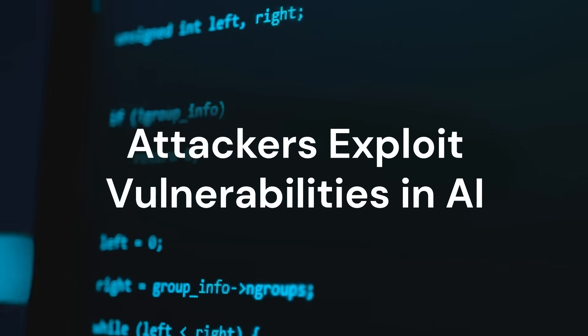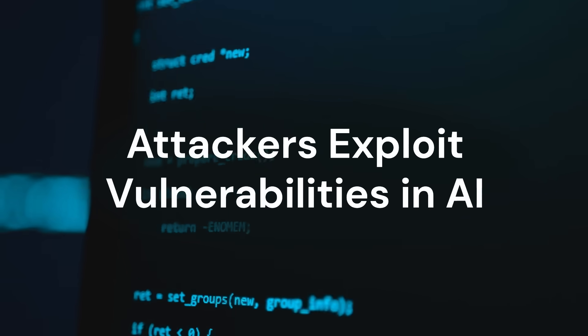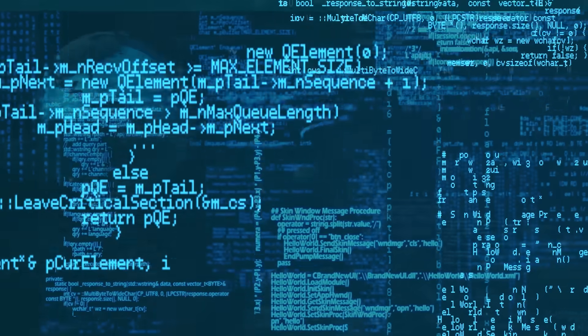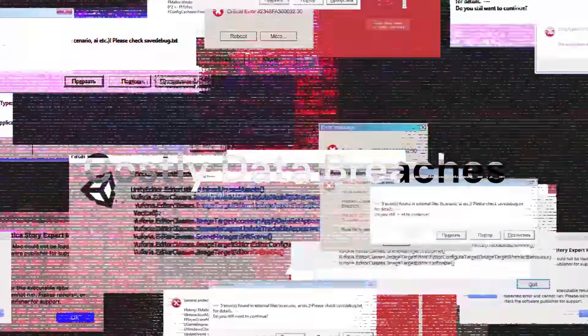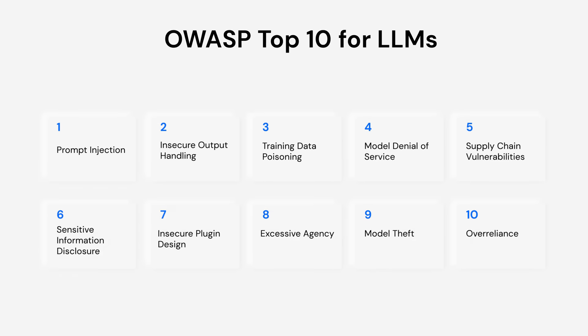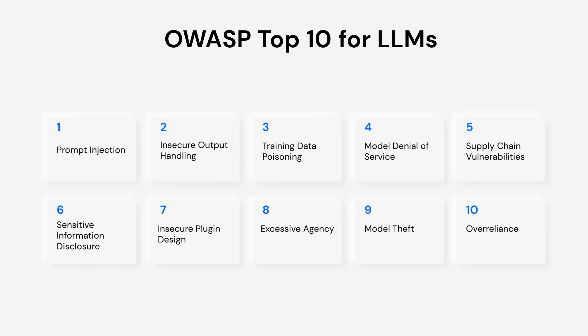Attackers can also exploit vulnerabilities in AI apps like chatbots and large language models to access sensitive information and cause costly data breaches. The OWASP's top 10 for large language models spells out new security risks brought on by AI,